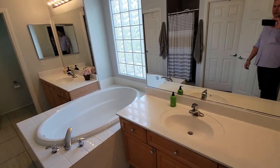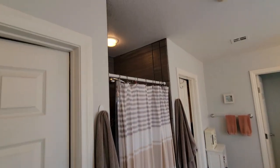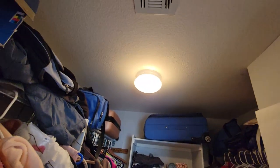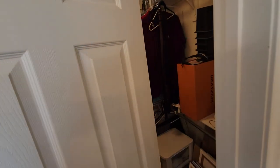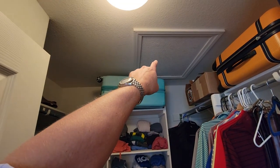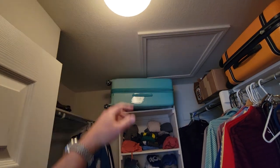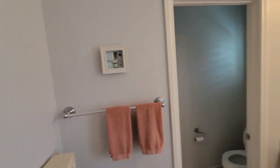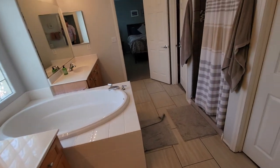Here's the master bath — dual vanities, a big tub, and large mirrors. Everything looks great. There's a stand-up shower with tile throughout, and it looks like there are two walk-in closets. Nothing out of the ordinary. In one closet there's attic access, and that's where you'll find two gas furnaces hung horizontally, plus the indoor portion of the air conditioner. The toilet looks fine, nothing out of the ordinary.